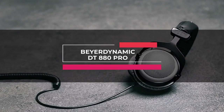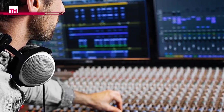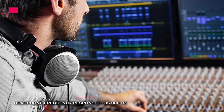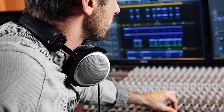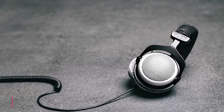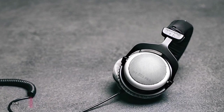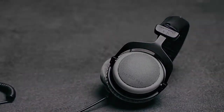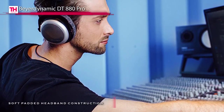Moving on, we have the Beyerdynamic DT880 Pro. This is just one of those companies that people trust because of their reputation. They're known for high-quality headphones, and the DT880 Pro is no exception. Besides being super comfortable, thanks to the padded ear cups that keep your ears happy, they also got a relatively flat sound except for a slight peak in the 7kHz to 11kHz range. If you're mixing tracks and don't want the headphones you're wearing to color out the mix, these are a good pair of headphones for the mid-tier.